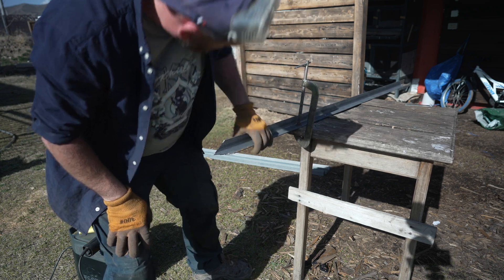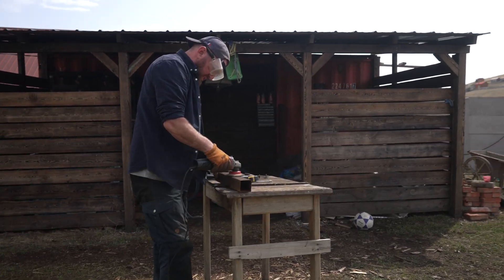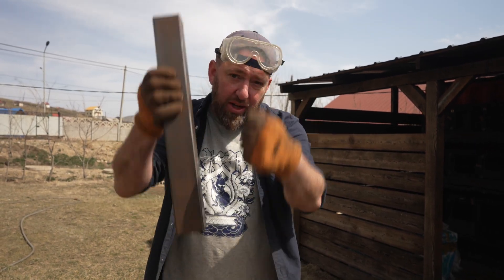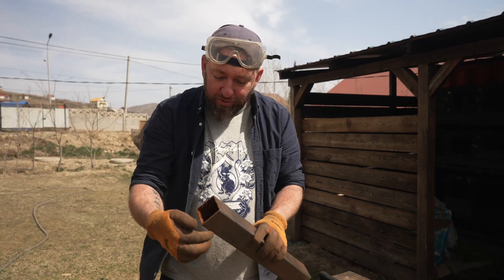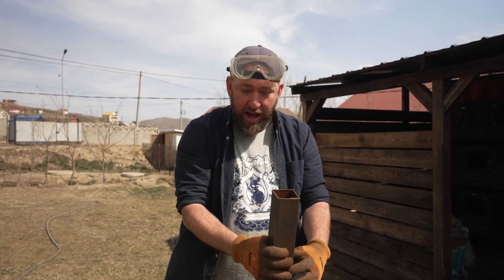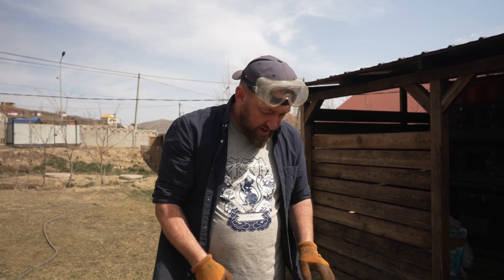We need to drive six poles into the ground using something called a post driver — it's a round piece of metal with handles, solid, and you can bang posts down. I haven't seen that in Mongolia and I don't know if you can get it, so I'm going to make my own. I got a square piece of steel, cut the four ends, collapse it on each other, weld it up, make some handles, and I'll be able to drive the posts down.